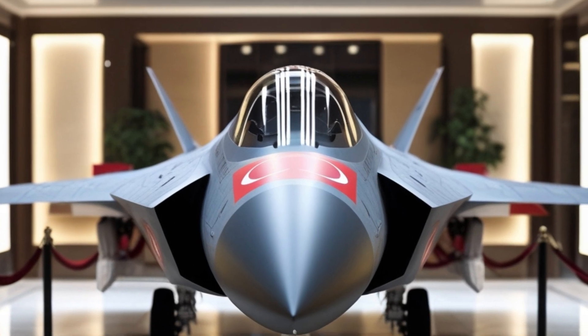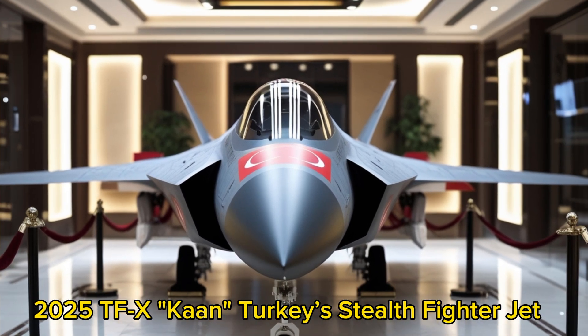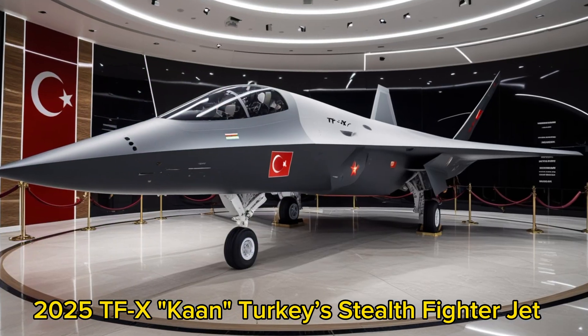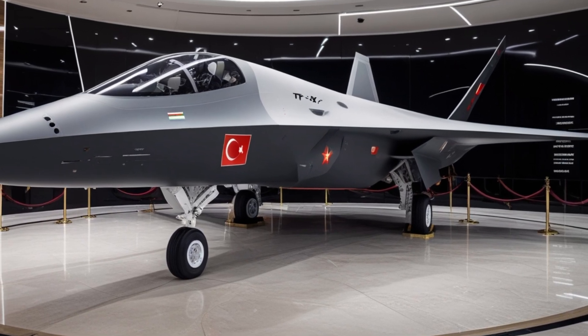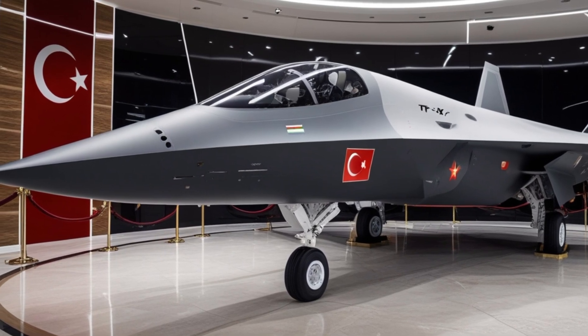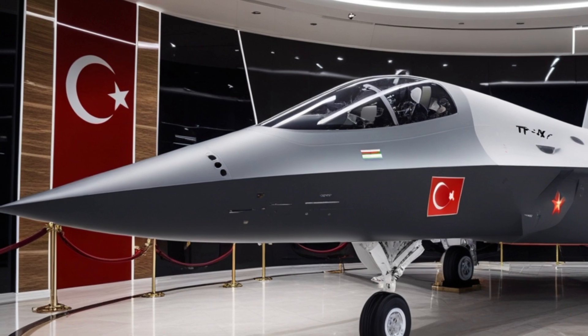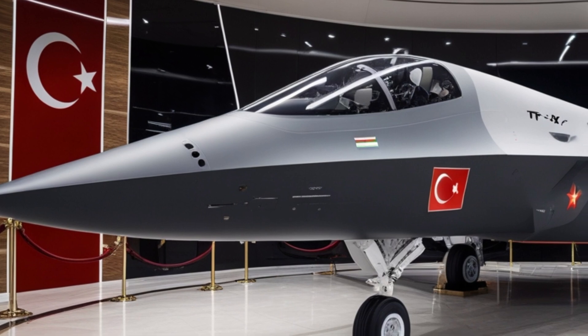Today's spotlight is on one of the boldest moves in modern defense aviation: the 2025 TFX Kaan Stealth Fighter Jet, developed by Turkey. Designed and built by Turkish Aerospace Industries, this fifth-generation fighter is not just a symbol of Turkish engineering, but a declaration that Turkey is ready to step into the global arena of high-end military technology, competing with giants like the US, Russia, and China.